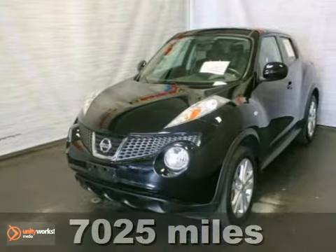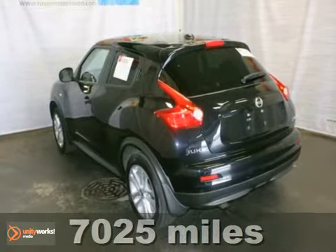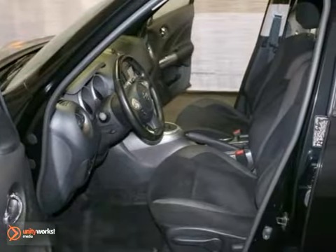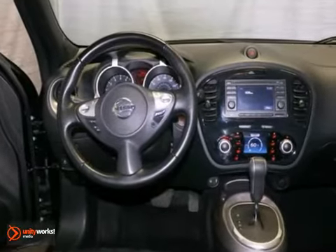Here's an extra clean, one-owner certified 2011 Nissan Juke SV. It has alloy wheels and all-wheel drive. It also features a sunroof, privacy glass, and a multifunction steering wheel.